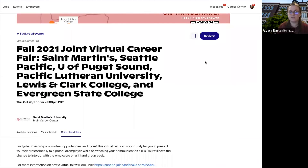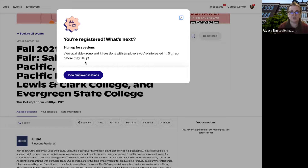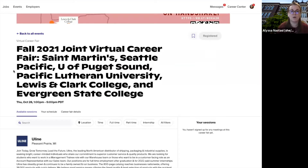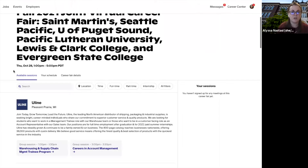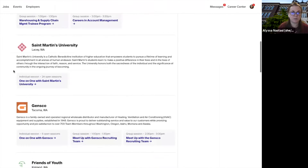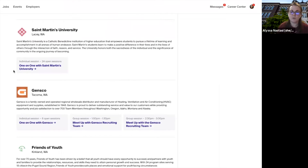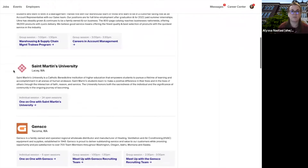To register, click the Register button up at the top right. The next step is creating your schedule of sessions. There are 10-minute one-on-one options as well as 30-minute group sessions, and those are the only ways you can interact with employers. You can go through and see who you'd like to talk with — whether you want a one-on-one session, a group session, or maybe a few of each.